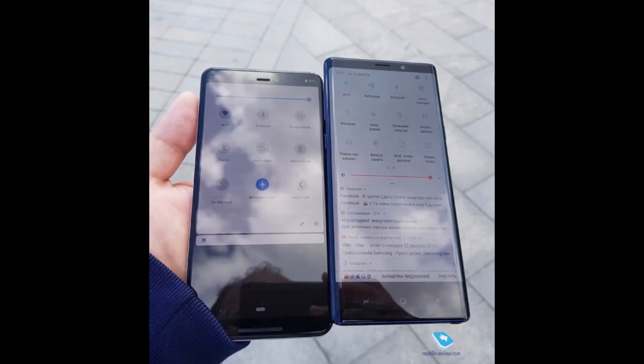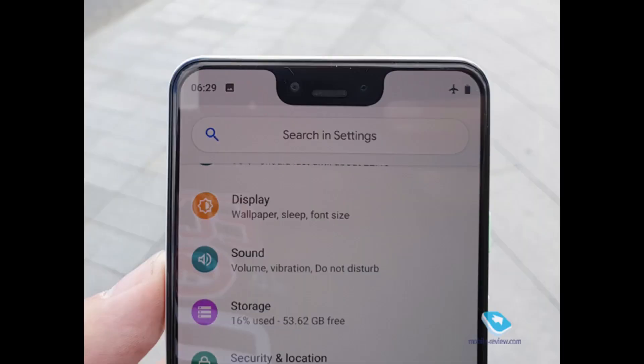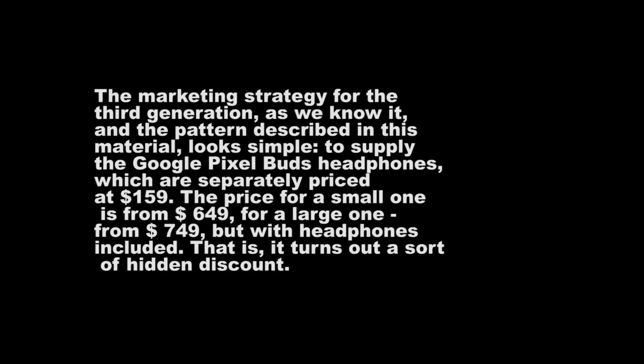Let's get into the news. Those guys who have been leaking so much about the Pixel 3 XL — they're basically Russian — have leaked out more information on this phone on almost a daily basis. The latest is about the price of this phone, which is crazy, crazy low. The marketing strategy includes supplying the Google Pixel Bud headphones, separately priced at $159. The price for the small phone — the Pixel 3 — is $649, and for the large one — the Pixel 3 XL — $749. The headphones are included with this price.